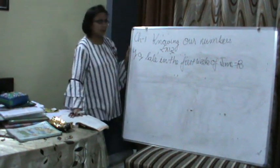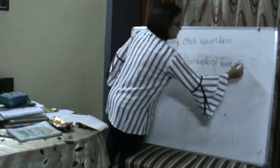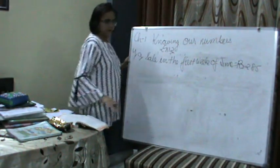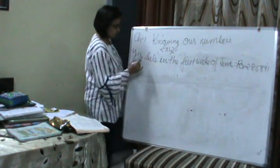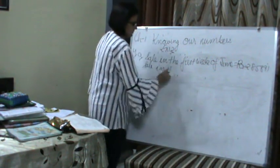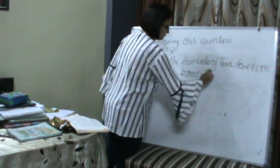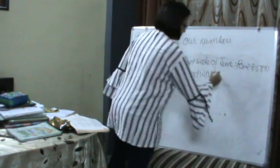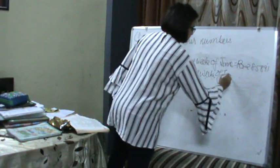What will be the statement in Part A? Sale in the first week of June is Rs. 2,85,891. Am I clear? Sale in the first week of June — then the second statement: sale in the second week of June. How much is the sale in the second week of June?